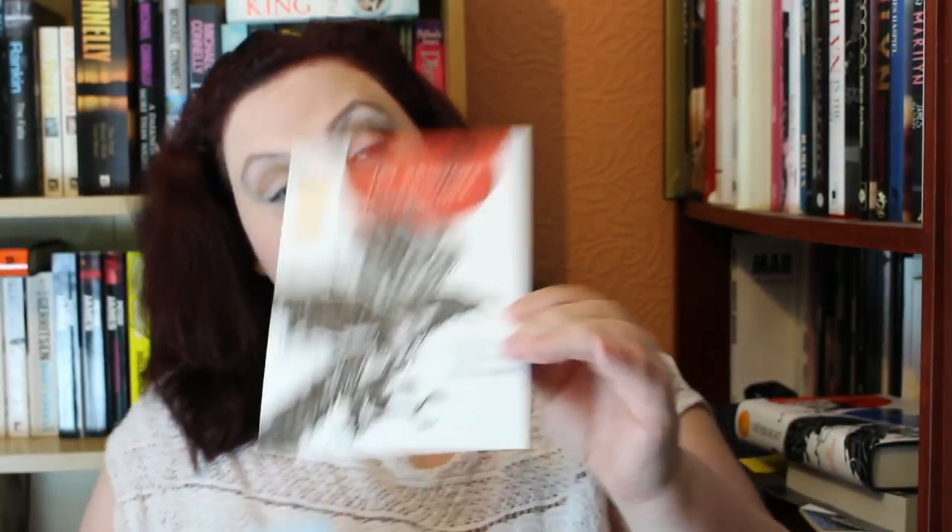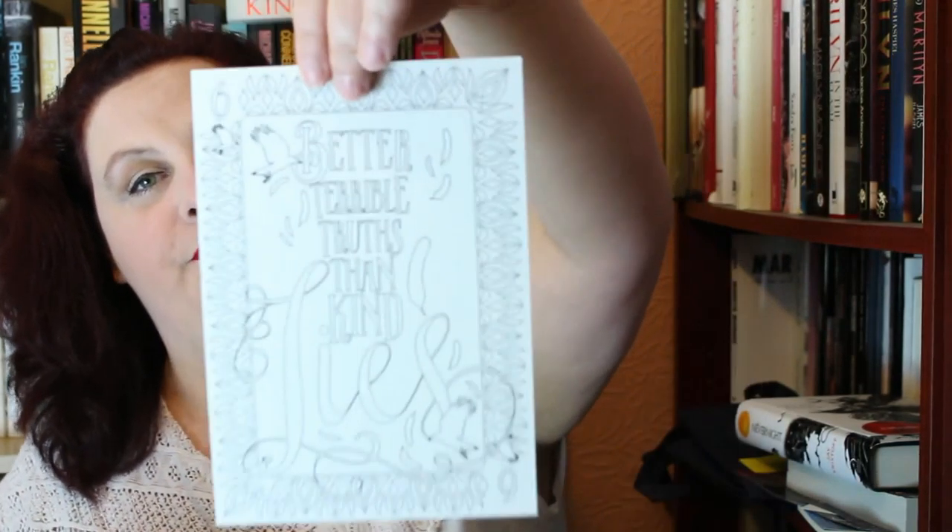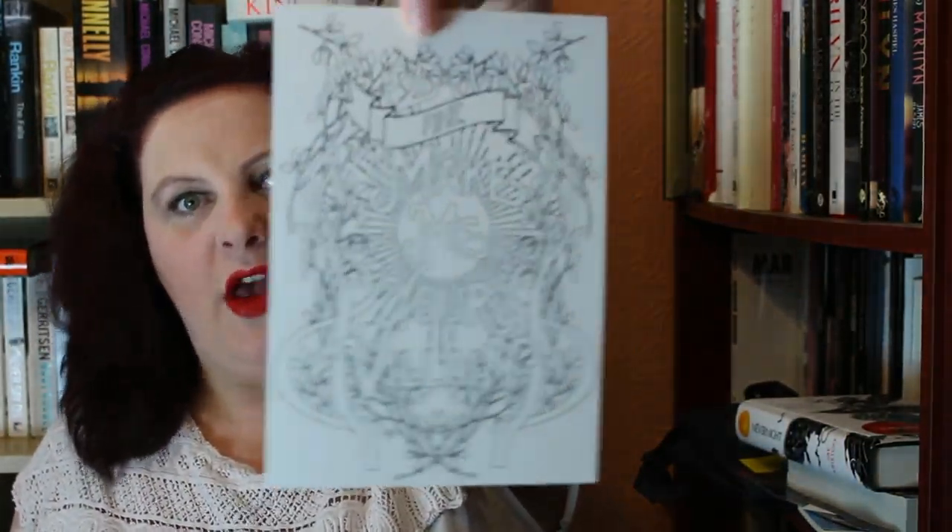The last few things in the book box were a Nevernight bookmark, a card flyer, and then some colouring cards. 'Better terrible truth than kind lies.' 'Fine, make me your villain.' I love it — it's absolutely fabulous, some really nice stuff in here.